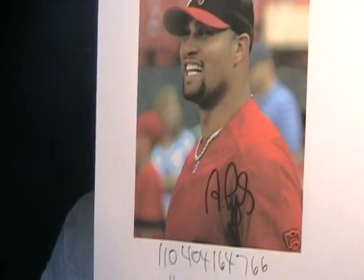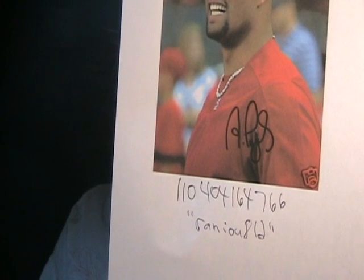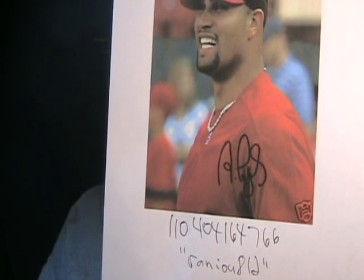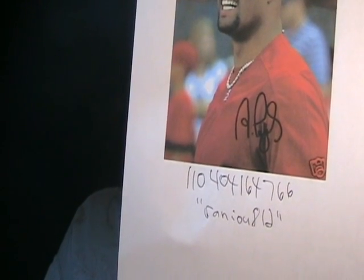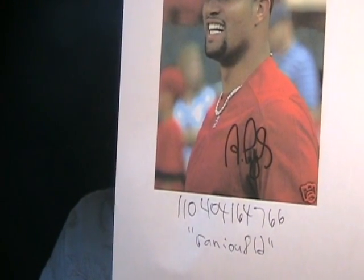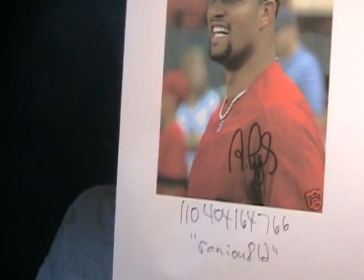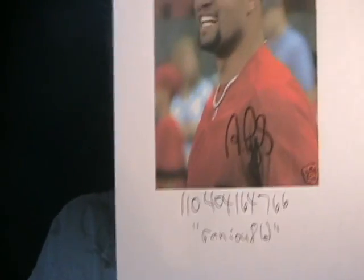Here's another obvious Albert Pujols forgery — really, really bad. If you look at it closely on the eBay auction site you will see stoppages in the middle of the autograph, continuations, and rough edges. This is a really, really bad forgery. From seller RANIOU812, item number 110-404-164766. Why do people buy this stuff without comparing it to originals from UDA and Topps? If you compare it to any of his autographs between 2001 and 2009, it doesn't come close.